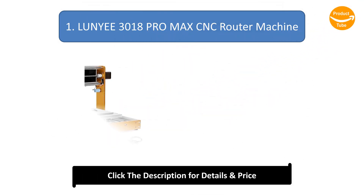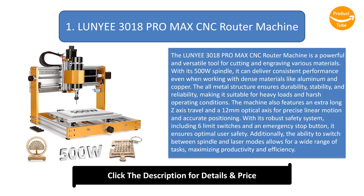Number 1: the Lunai E3018 Pro Max CNC Router Machine — a powerful and versatile tool for cutting and engraving various materials. With its 500W spindle, it can deliver consistent performance even when working with dense materials like aluminium and copper. The all-metal structure ensures durability, stability, and reliability, making it suitable for heavy loads and harsh operating conditions.